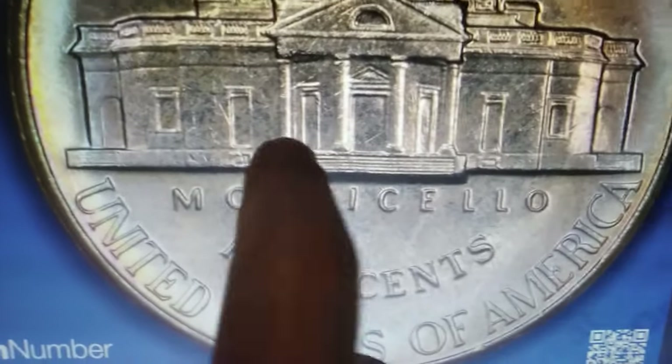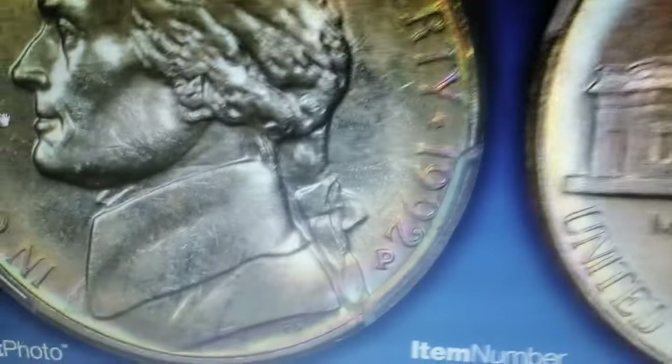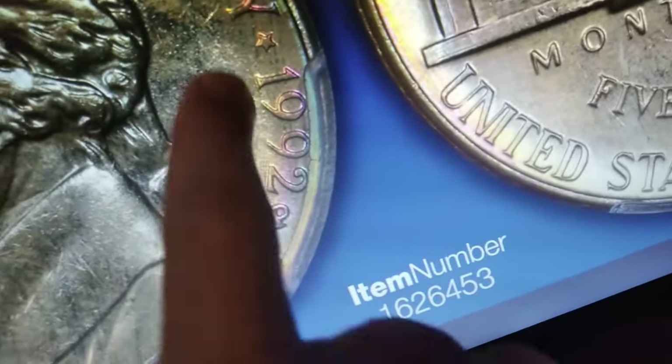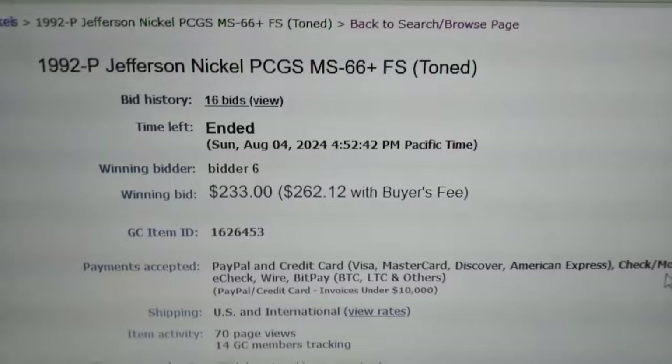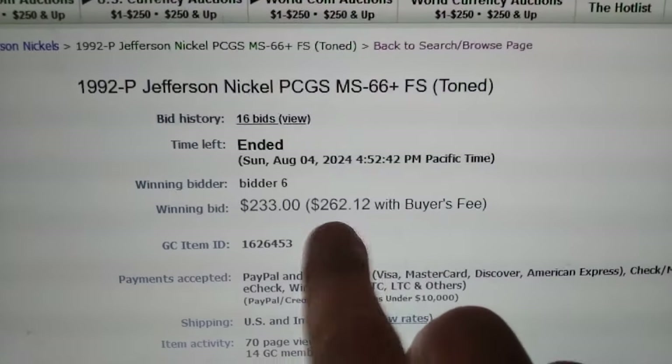Do you see this beautifully toned 1992 P Jefferson nickel? Believe it or not, it sold for a little more than $260 on August 4, 2024 at Great Collections Auction.